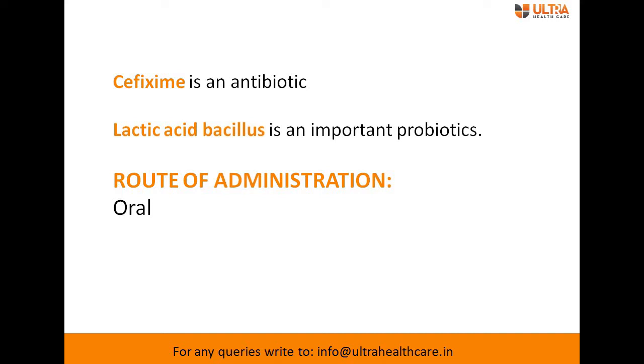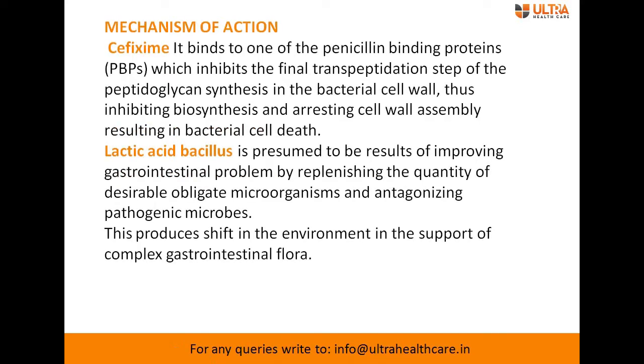Cefixime is an antibiotic whereas lactic acid bacillus is an important probiotic, and the route of administration is oral. The mechanism of action: cefixime is an antibacterial agent that works by binding with penicillin-binding proteins, which inhibits the final transportation step of peptidoglycan synthesis — essential for making the bacterial cell wall.